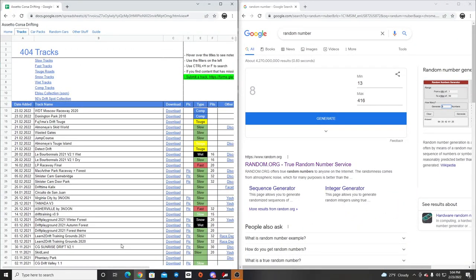Hello and welcome back for another episode of Random Drifting here on Aesthetic Horsa. We'll be doing a random drift track with a number generator and a random car. Make sure you guys follow me on all social media, all of which are found in the description box below. Let's do it.